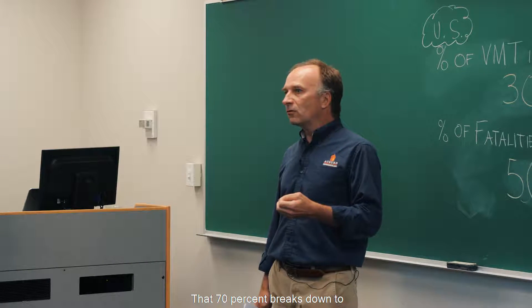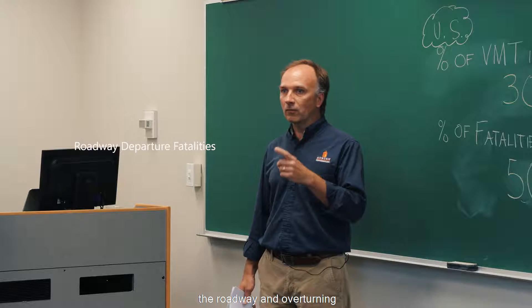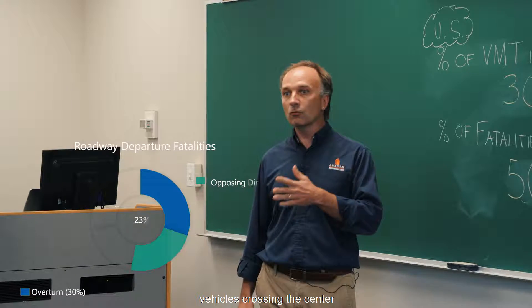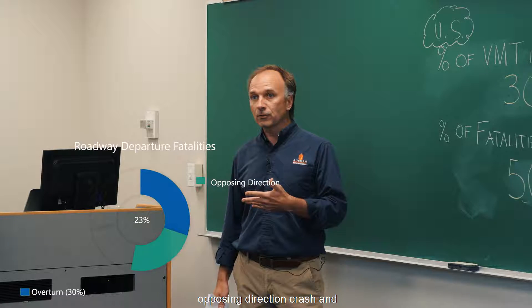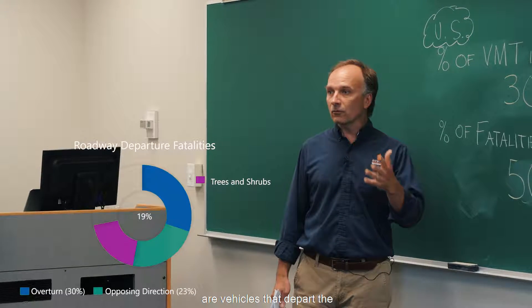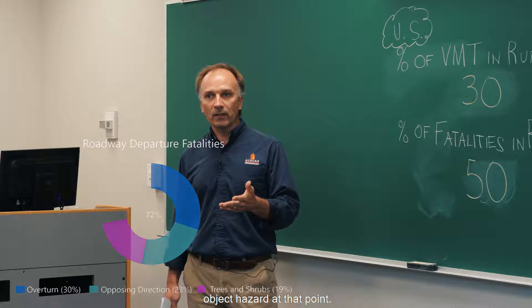That 70% breaks down to about 30% associated with vehicles leaving the roadway and overturning, about 23% associated with vehicles crossing the centerline and being involved in an opposing direction crash, and about 19% are vehicles that depart the roadway and strike a tree or a shrub — a fixed object hazard.